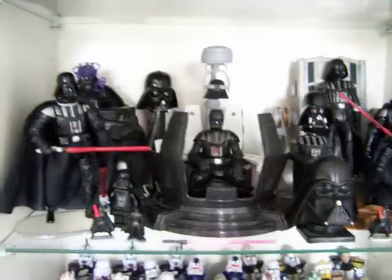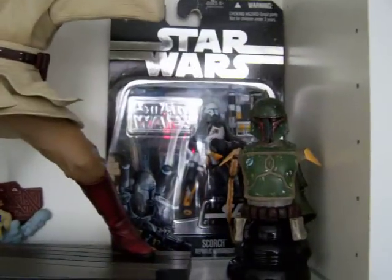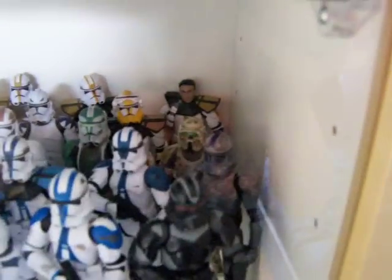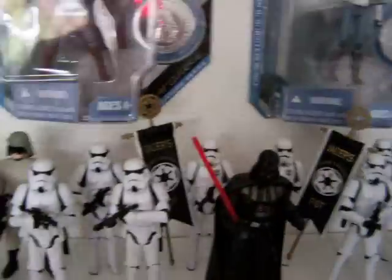Then we've got the Darth Vader shelf, the Kota/Obi-Wan statue, Ultimate Galactic Hunt Scorch, and Boba Fett Mini-Bust. Everything is just the same up there — I haven't really changed things around up there at all. Again, the Imperial Shuttle there. Then we've got the ATAP. I managed to pick up another Kashyyyk Trooper the other day so now I've got two — one to pilot my ATAP and one up for my Clone Shelf, just behind the Covert Ops Trooper.